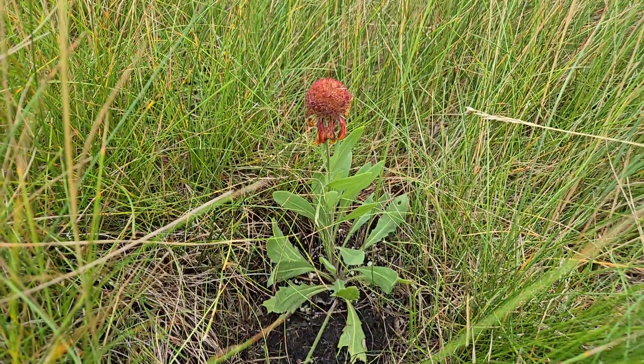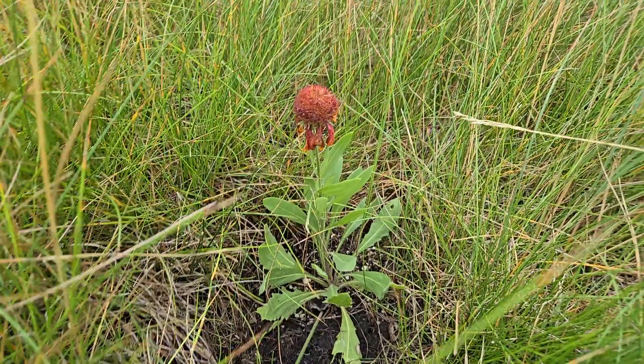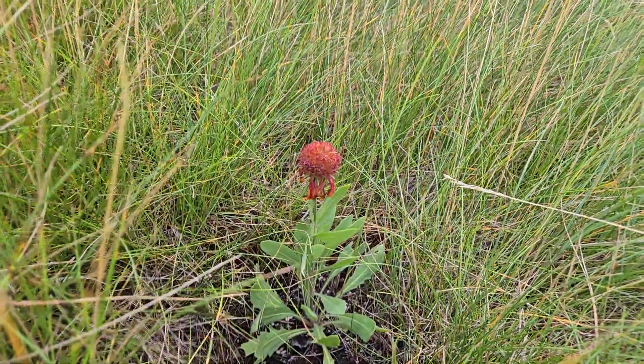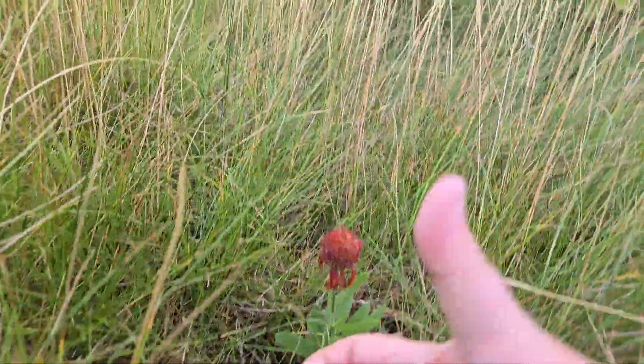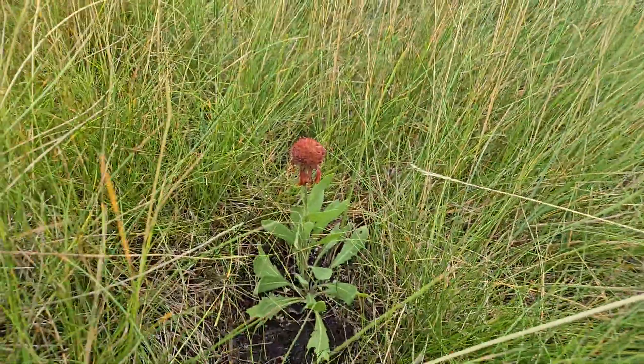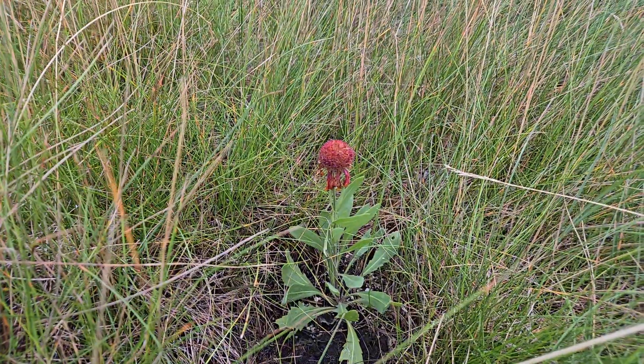This is a Gaillardia aristata that was planted the same year, flowered, and put on a nice seed head. It's really only maybe eight or nine inches tall, so I've seen taller ones for sure.